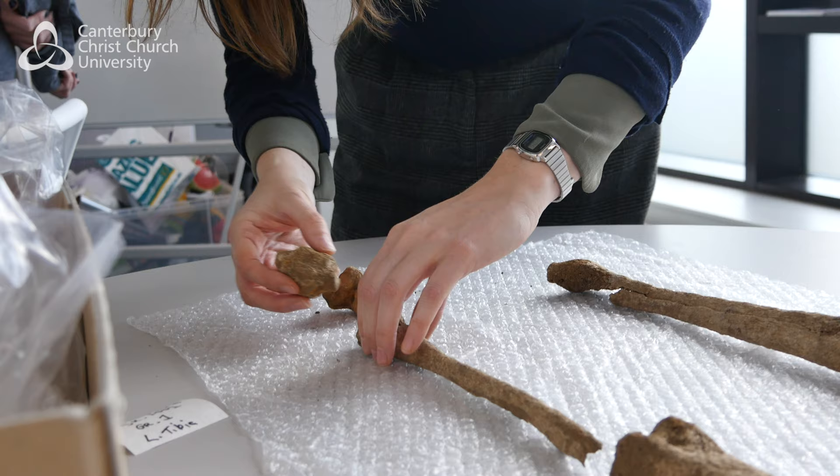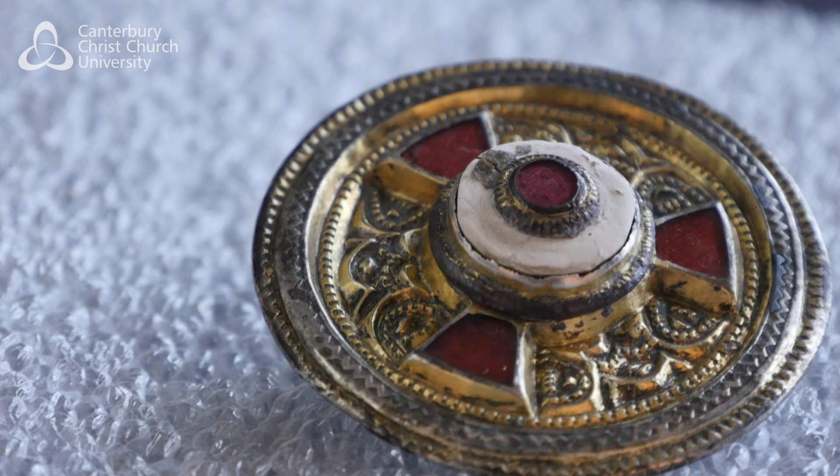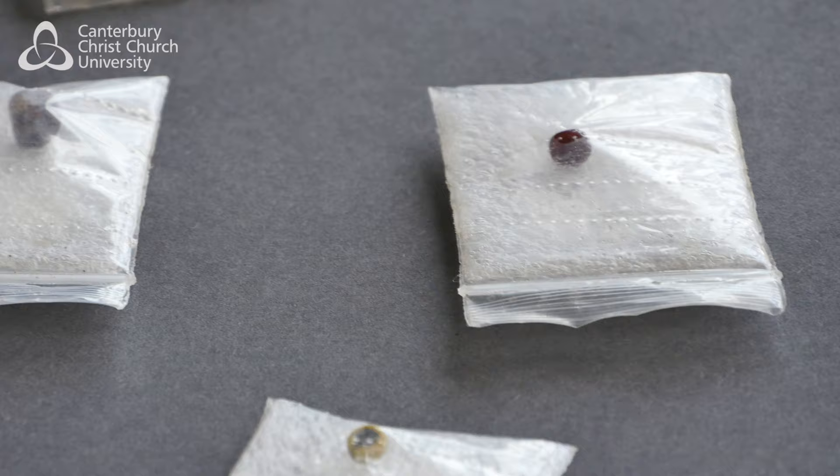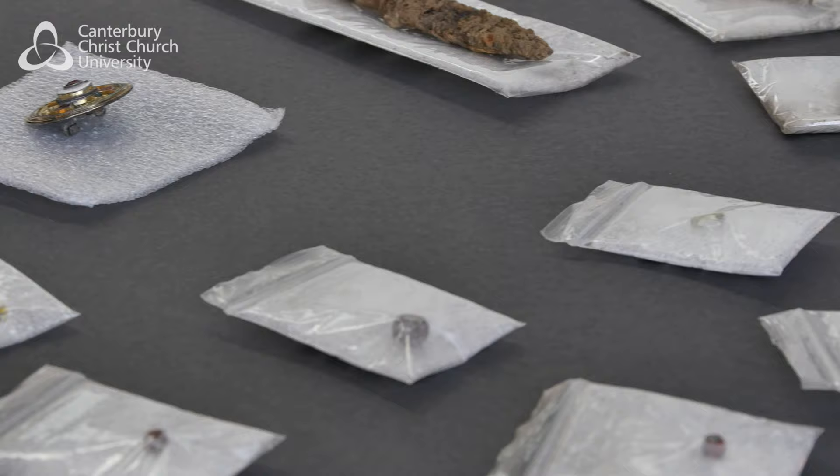These grave goods indicate that this person was buried in a woman's costume. We've got this fabulous garnet-inlaid silver gilt brooch, a necklace of glass and amber beads, and a copper alloy bracelet. All of those objects are strongly associated in early Anglo-Saxon costume with women.